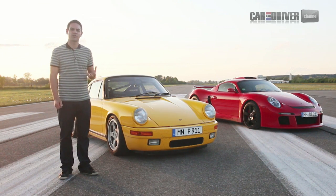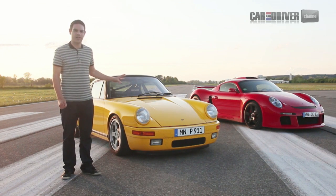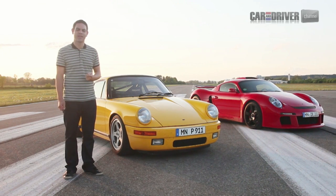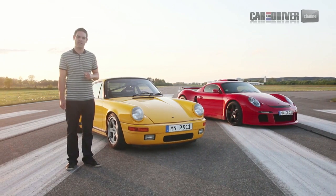25 years later, Car and Driver has come to Germany to drive the CTR, this extraordinary 911, and also to see what the future holds for RUF Automobile. They say you should never meet your heroes, but I've got a funny feeling today will be anything but a disappointment.